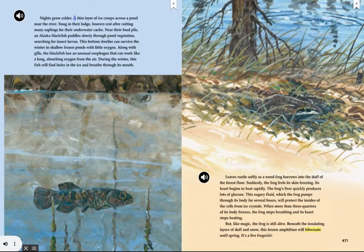Nights grow colder; a thin layer of ice creeps across a pond near the river. Snug in their lodge, beavers rest after cutting many saplings for their underwater cache. Near their food pile, an Alaska blackfish paddles slowly through pond vegetation, searching for insect larvae. This bottom dweller can survive the winter in shallow frozen ponds with little oxygen. Along with gills, the blackfish has an unusual esophagus that can work like a lung, absorbing oxygen from the air.